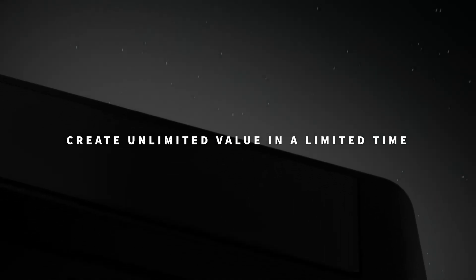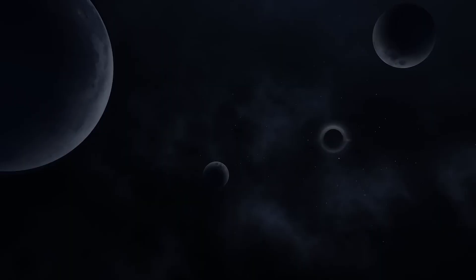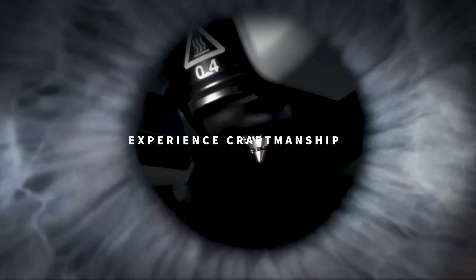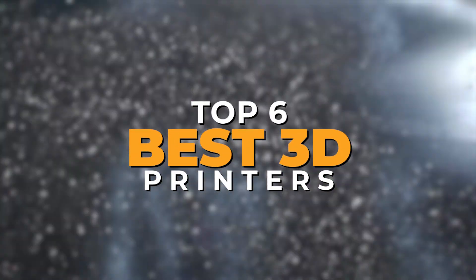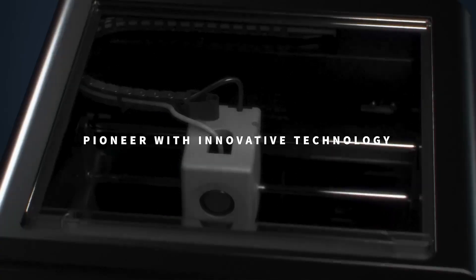Hello makers! Welcome back to the channel. If you're looking for a 3D printer that blends precision, speed, and user-friendliness without taking over your entire workspace, you're in for a treat. In this video, we're counting down the top 6 best 3D printers for home use, perfect for hobbyists, small business owners, and families who want to bring creative projects to life.